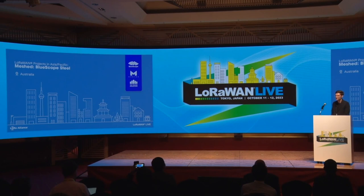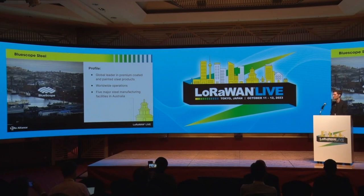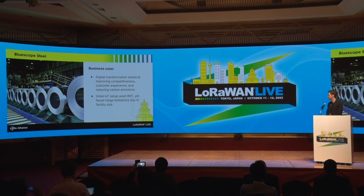Today I want to present two use cases from the Asia-Pacific region. The first one is with our partner MESHT in Australia — it is Blue Scope Steel. Blue Scope Steel is a global leader in coated and painted steel products. They have worldwide operations but five major steel manufacturing facilities in Australia. They're interested in digital transformation — they want to improve their efficiencies, customer experiences, and also reduce carbon emissions.